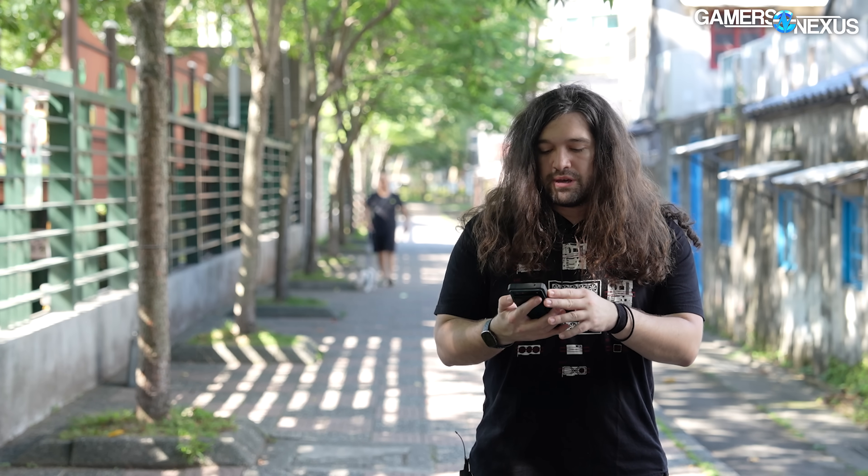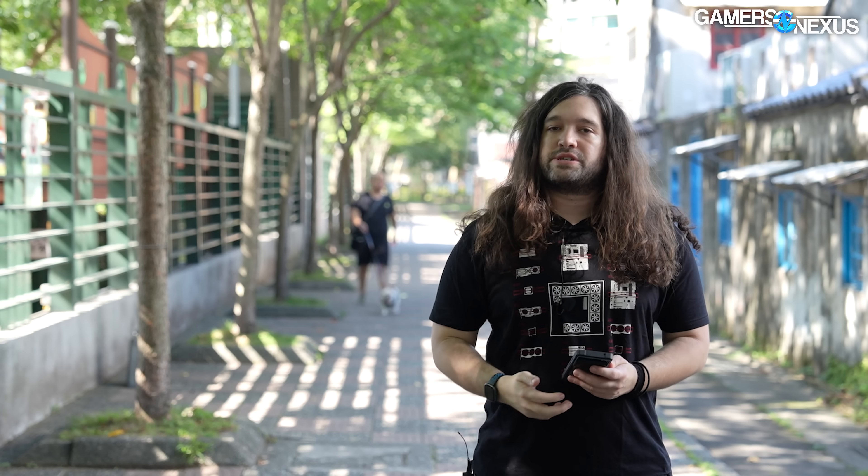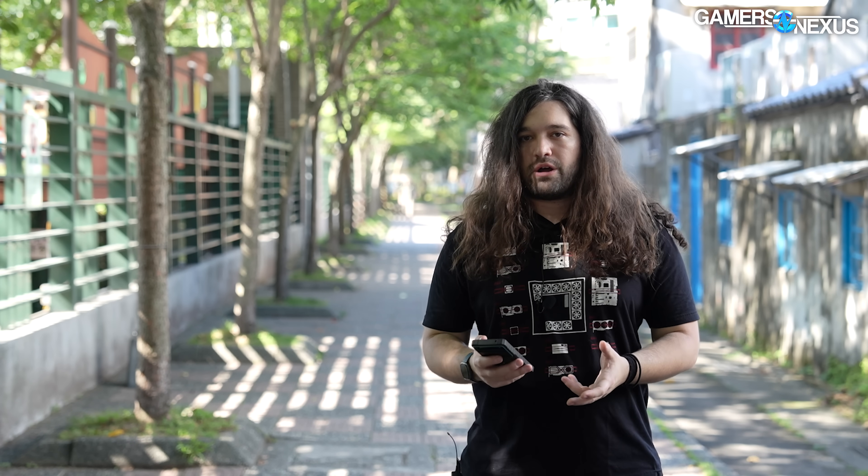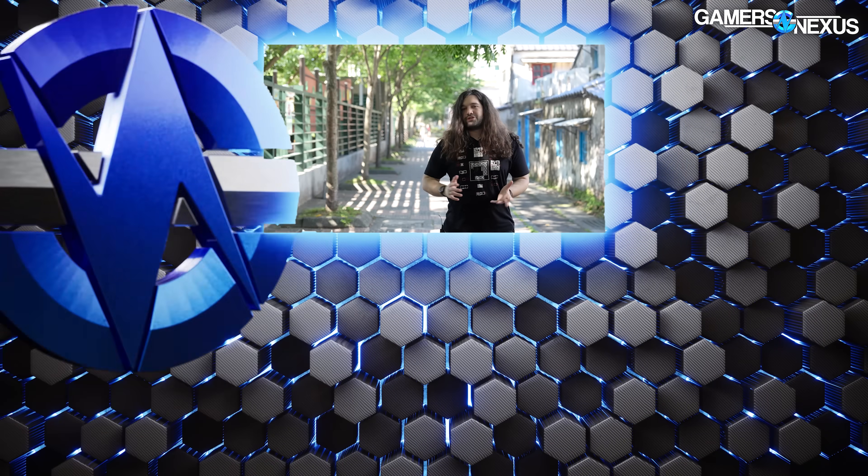We spoke with Kitagawa-san about many engineering topics relating to CPU IHS curvature, getting surface area without creating too much impedance, and liquid cooling solutions and the tradeoffs required to increase surface area without introducing new problems. He also gave us information about the formation of Scythe, his history in the industry, how he got his start in Japan and eventually ended up in Taiwan working on Scythe products. We're hoping to return to do a full profile on Mr. Kitagawa-san and explore Scythe's cooler engineering principles in depth. For now, that's the products — thanks for watching, subscribe for more.